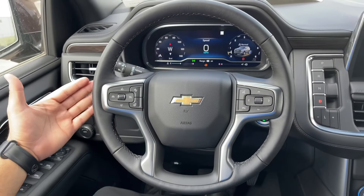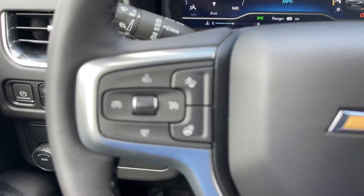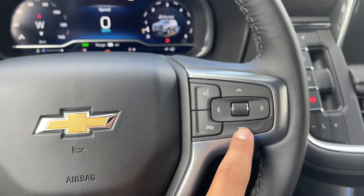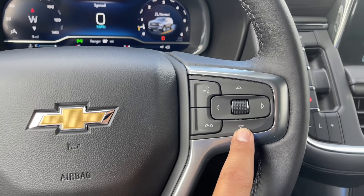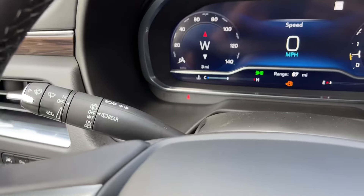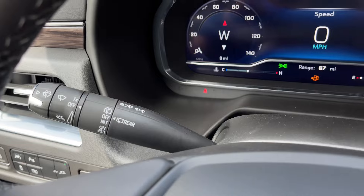On the steering wheel, you have the four-spoke leather-wrapped steering wheel with chrome accents. On the left-hand side, you have the cruise control with the heated steering wheel and forward collision warning. On the right-hand side, you have your controls for the instrument cluster screen along with voice command. Also behind the steering wheel on the left-hand side, you have the windshield wiper controls and the turn signal stalk.